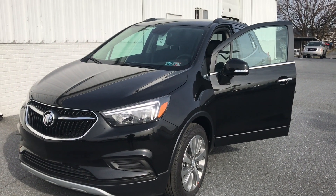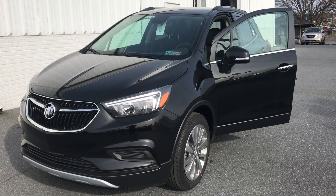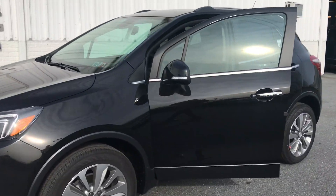Hi Roland, this is Connor from Jones Buick GMC. This is our 2019 Buick Encore Preferred front wheel drive in ebony twilight metallic black.